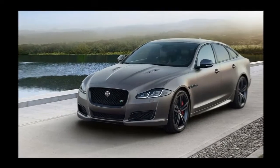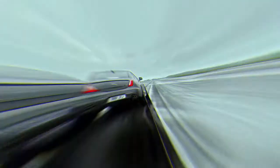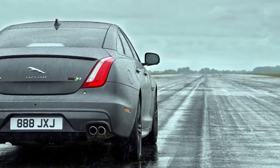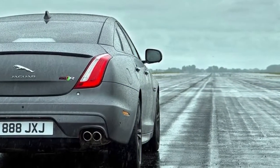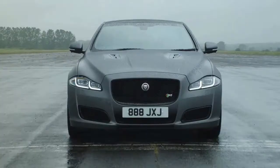The adaptively damped XJR may shuffle around on quite tatty roads, but even big ridges fail to cause significant disruption, while long-wave bumps are taken with the accomplished nonchalance that you'd hope for from a 5,130 mm long limo.